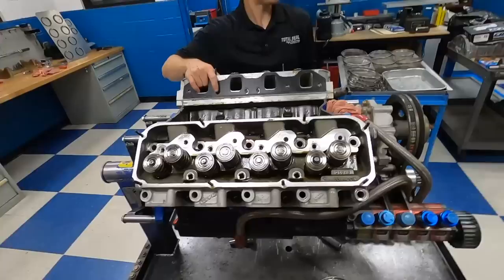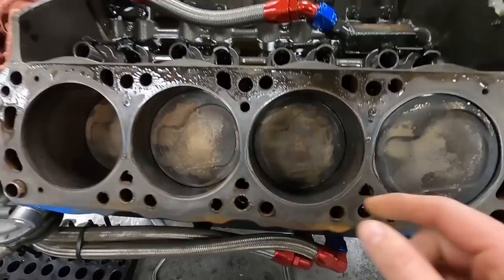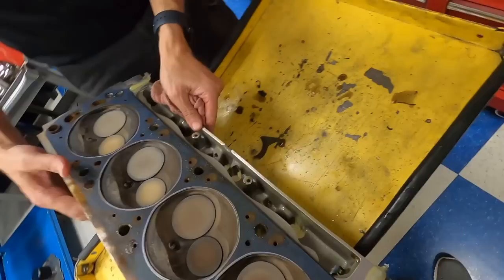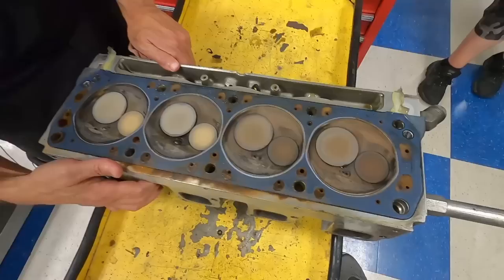All right — so we've got the dry sump section figured out. Now it's time to take the heads off. I'm going to tell you the world according to Tom whether you like it or not. Nothing's broken, but there's definitely some crud on the cylinder wall here.